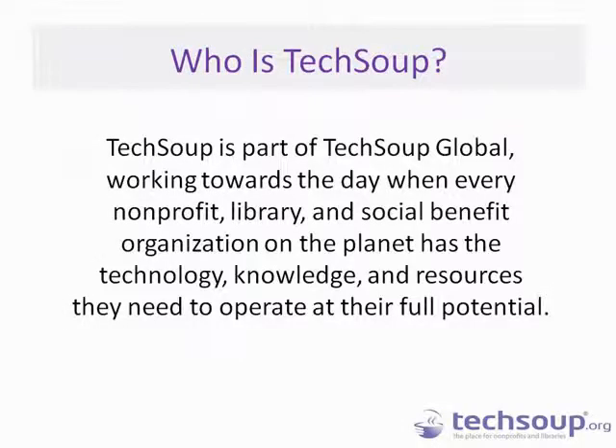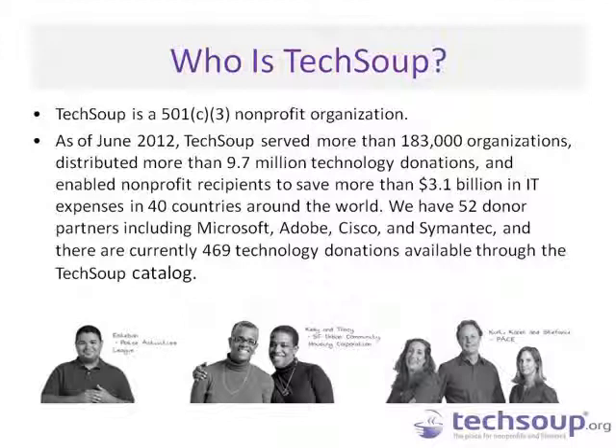A little bit about who TechSoup is: TechSoup is part of TechSoup Global, and we want to make sure that all nonprofits, libraries, and social benefit organizations have the technology and technology knowledge they need to fulfill their mission. We are, like many of you, a 501 nonprofit organization, and we serve thousands of organizations by providing technology donations as well as technology information and resources to help them do what they need to do.